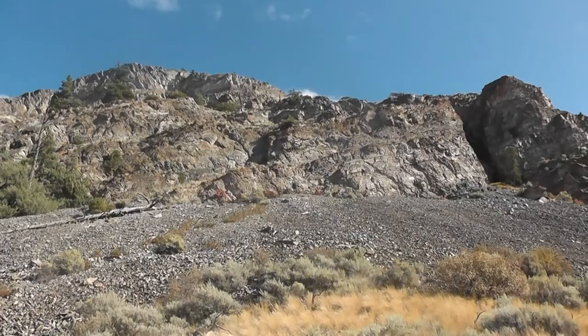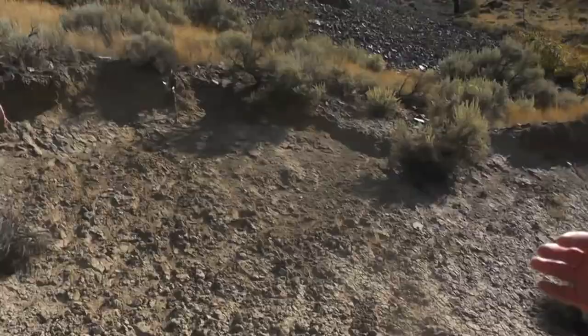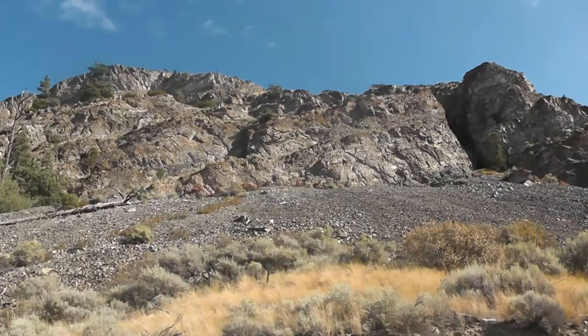There's another Halobia layer right here — they've got very beautiful, well-preserved details, all coming down from those layers. We're going to head all the way to the top first, then work our way back down.